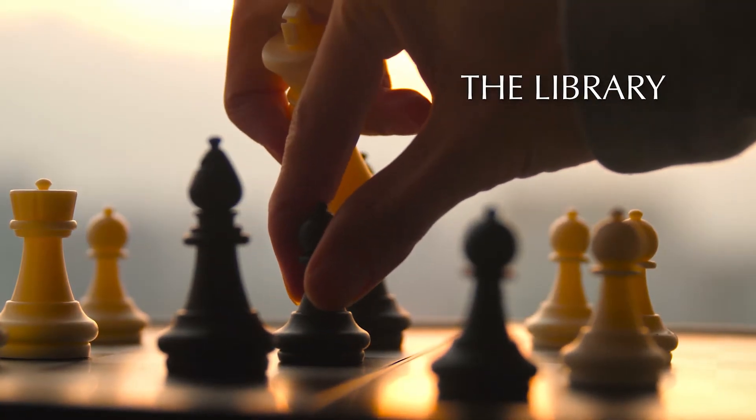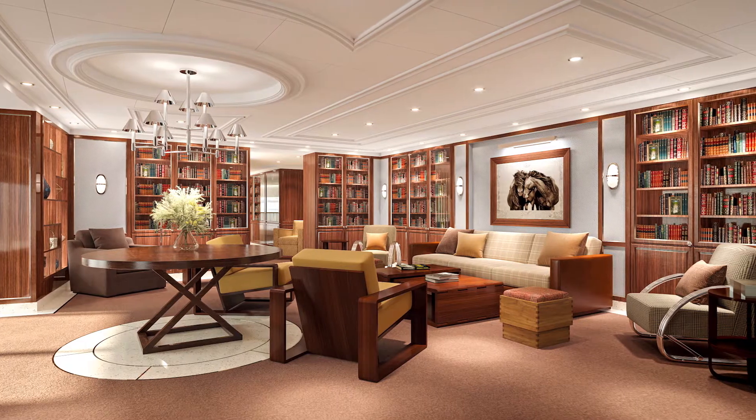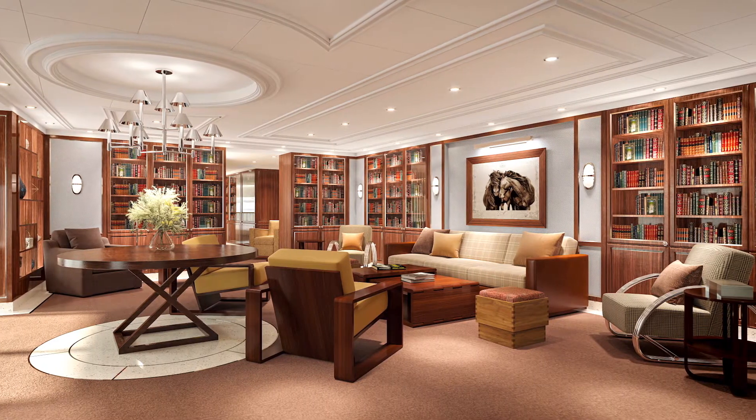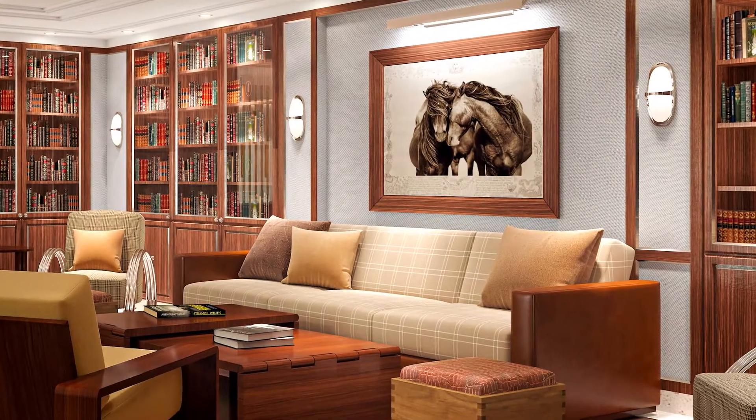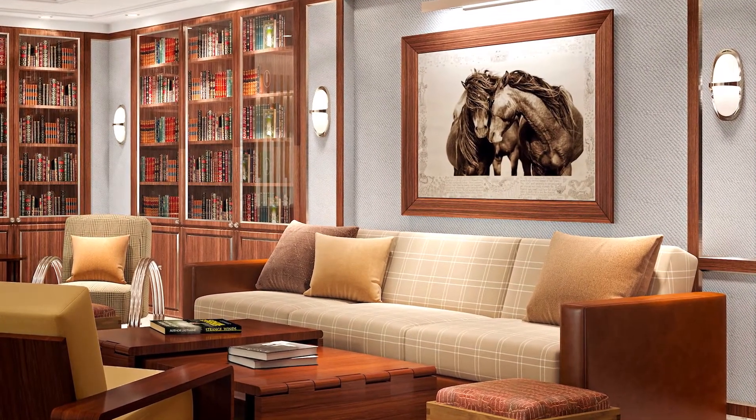And for the first time, the unique design sophistication of Ralph Lauren Home extends to another of our guests' favorite onboard retreats. The polished and elegant library features decor inspired by a modern equestrian estate.